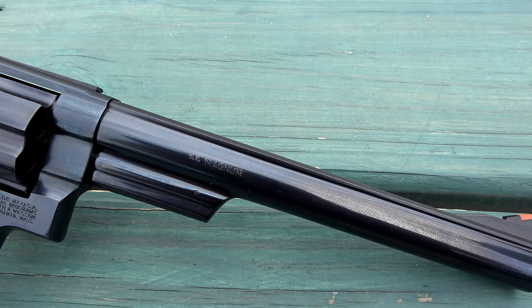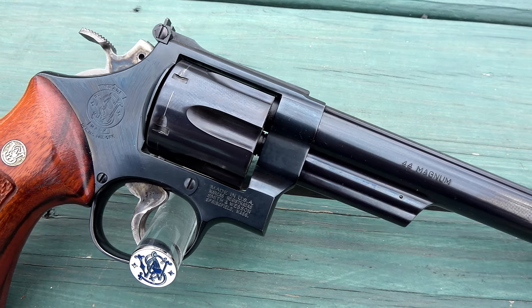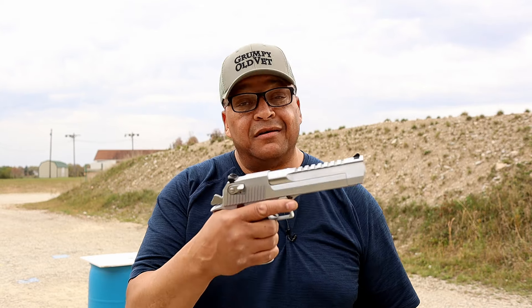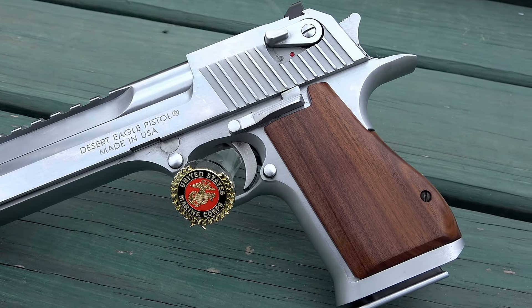And if Detective Callahan and the Smith & Wesson Model 29 wasn't proof enough, then comes along — not in sequential order — but the beautiful Lara Croft and the Desert Eagle. I think we all know where that comes from, right?